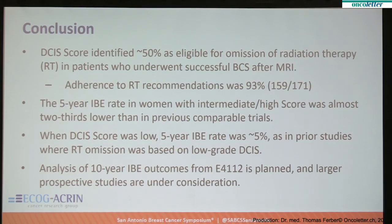In conclusion, the DCIS score identified about 50% of patients as eligible for omission of radiotherapy. Adherence to radiotherapy recommendations was very good. The five-year ipsilateral breast event rate in women with intermediate or high score DCIS was markedly lower than what has been reported in previous studies — in E5194, that rate was almost 17% at five years, whereas in this trial, where radiation was used for this group, it was 5%. When DCIS score was low, the results were very similar to previous trials where radiation was not used. The major difference is in that intermediate-high score group with the use of radiotherapy.